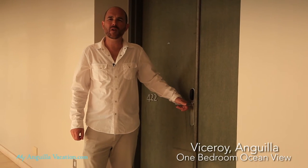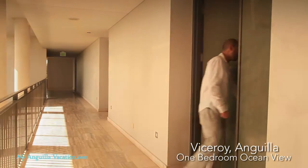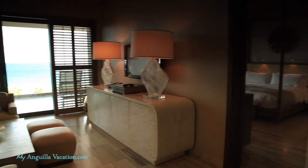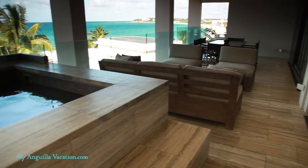Our next tour is the Ocean View One Bedroom Suite at the Viceroy Anguilla. At 976 square feet, you'll find a convenience kitchen, living room, and an outdoor patio with private plunge pool.